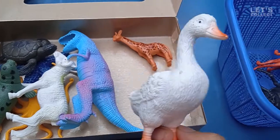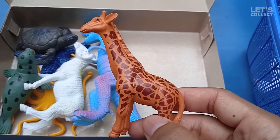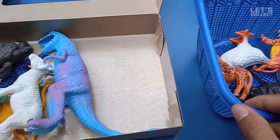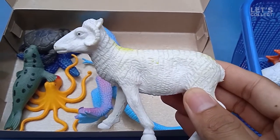Look at that — we have a giraffe! Nice, let's collect it again. And this is a sheep!